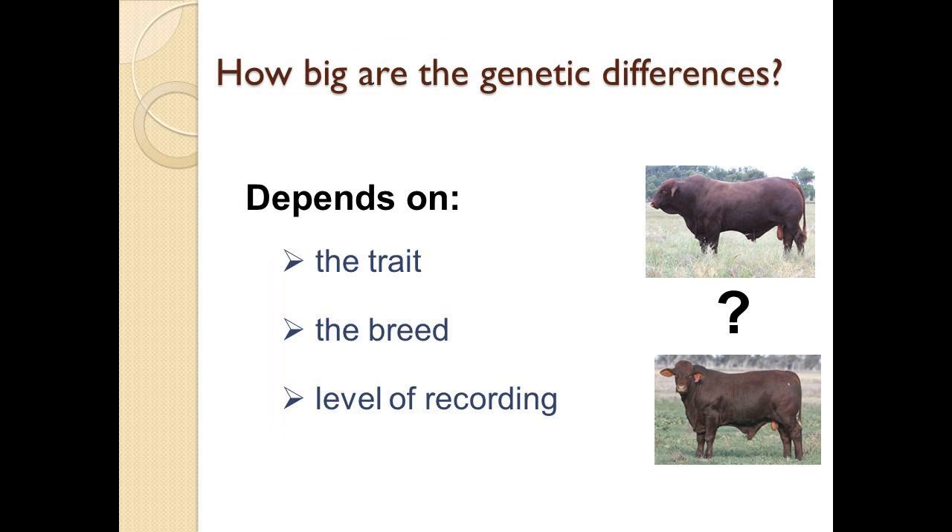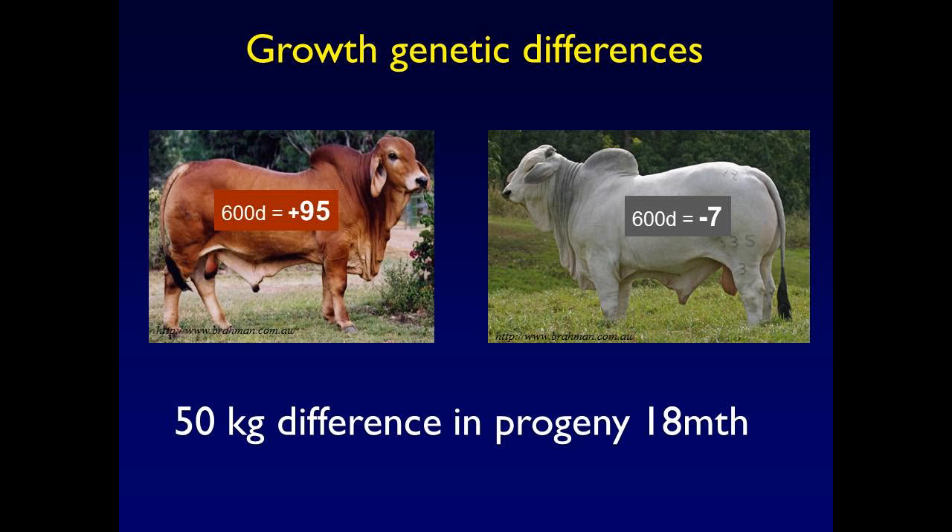How big are these genetic differences? It depends on the trait — some traits are more variable than others, some breeds have more variation than others. But the main thing that dictates how big the genetic differences are is the level of performance recording. Here we've got two bulls that might look reasonably similar standing in front of you. This bull is plus 95 EBV for 600-day weight, this bull is minus seven — that's from the Brahman website this morning. There's a 50 kilogram difference predicted in the progeny weight of those two bulls. That's the power of genetics. If you knew that, you could use it in your production system.